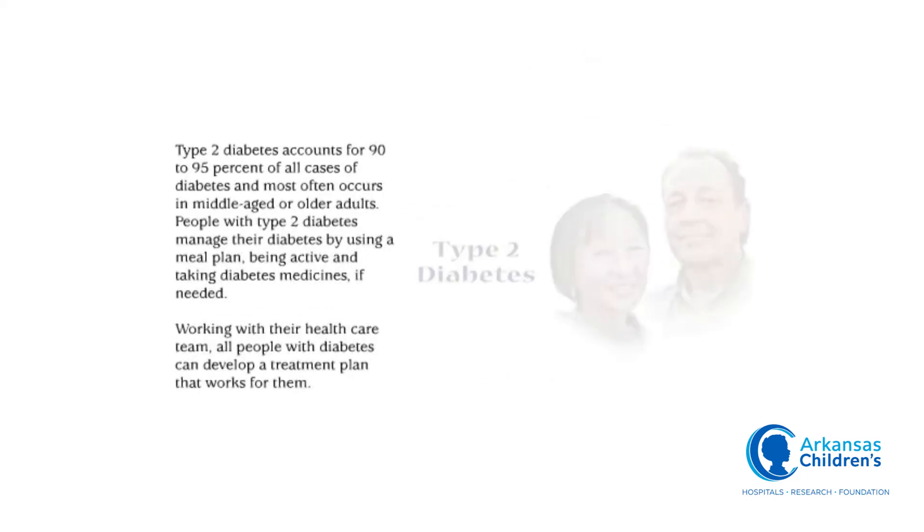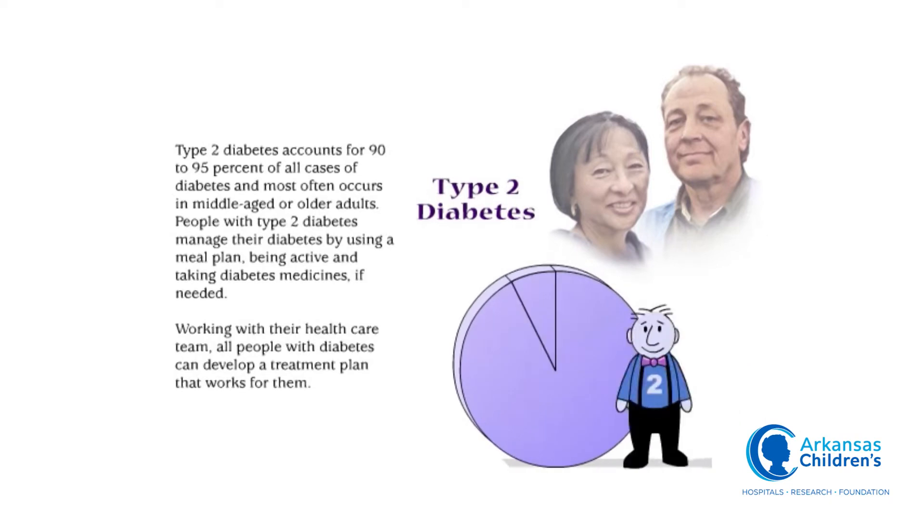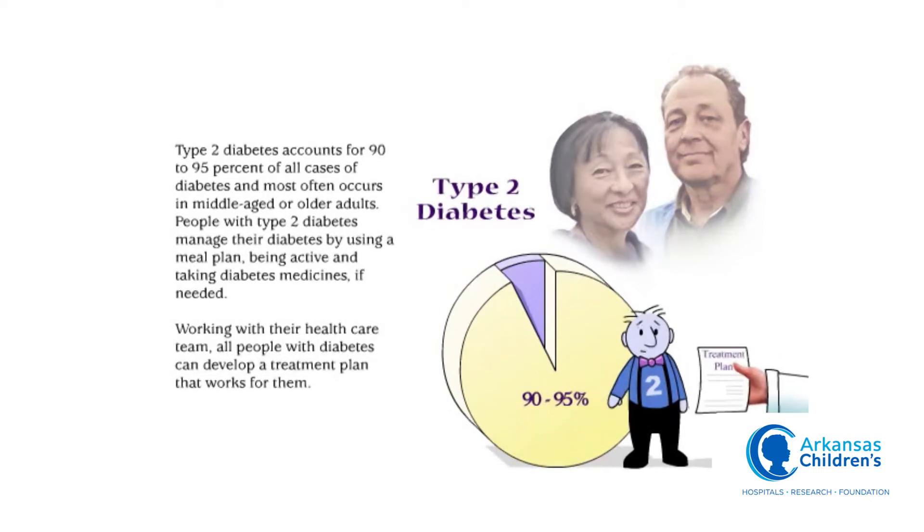Type 2 diabetes accounts for 90 to 95 percent of all cases of diabetes and most often occurs in middle-aged or older adults. People with type 2 diabetes manage their diabetes by using a meal plan, being active, and taking diabetes medicines if needed. Working with their health care team, all people with diabetes can develop a treatment plan that works for them.